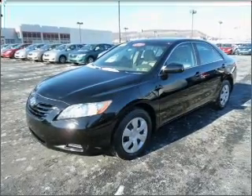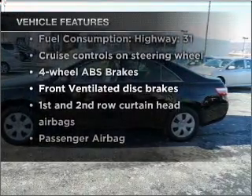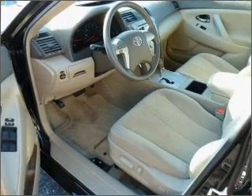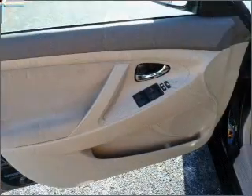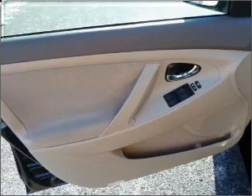Brake safely with the anti-lock braking system. And with these notable features, you won't want to miss out on the opportunity to own this amazing vehicle: air conditioning, power door locks, power windows, power steering, cruise control, power mirrors, an alarm system, and an AM-FM stereo with a CD player.